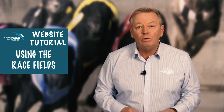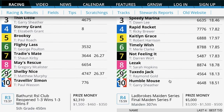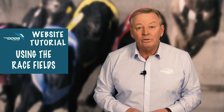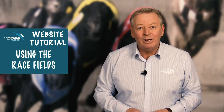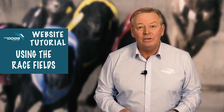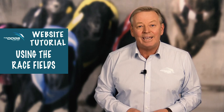The race fields link also gives you the ability to not only view each dog drawn at that meeting and see its form, but you can also view the statistics of every trainer listed. Take a look around the site and I'll be back soon to show you more features on the all new dogs.com.au website.